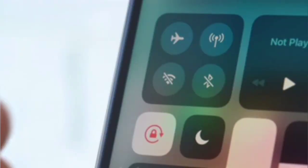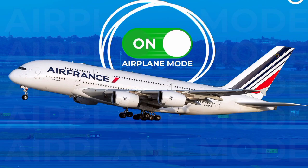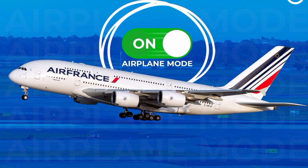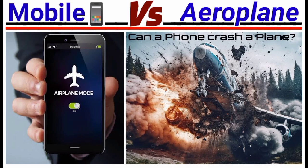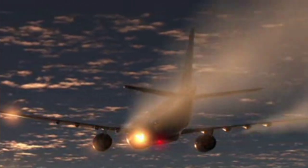If you guys want more information about what is airplane mode in mobile phones, there is also a video on this YouTube channel. Please watch my previous video on what is airplane mode, mobile versus aeroplane, and can a phone crash a plane. The link to the video will be given in the description box below.